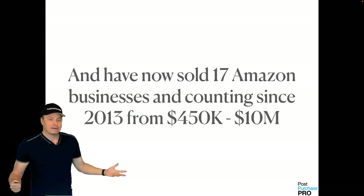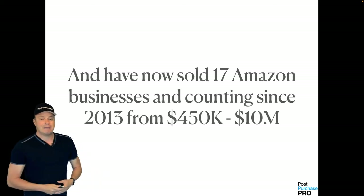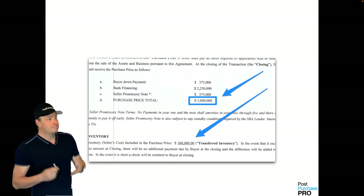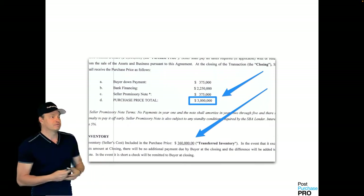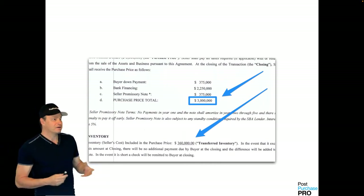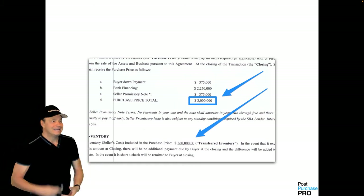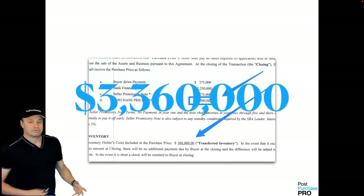Those businesses range from $450,000 up to a $10 million exit. For example, this simple Amazon brand offered foam-filled bed pillows. After only two years of Amazon profits, we accepted an offer for $3 million plus inventory — we dominated that market with the strategies I'm sharing today. We were able to pocket $1.8 million in two years and then exit for $3,360,000.